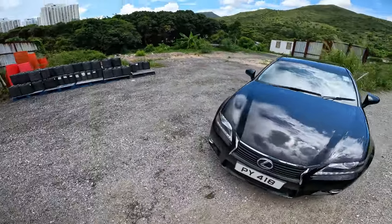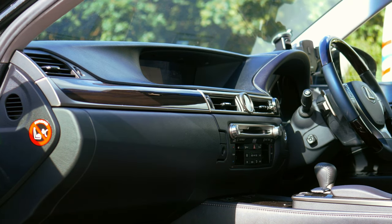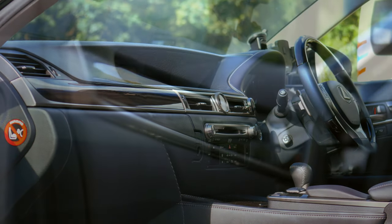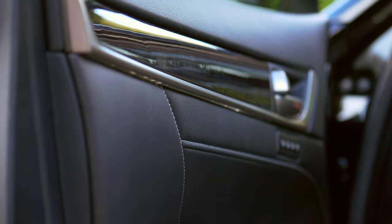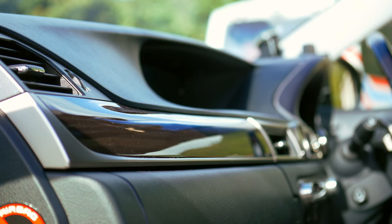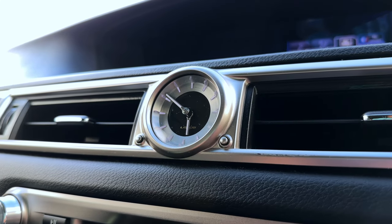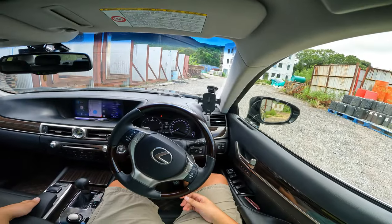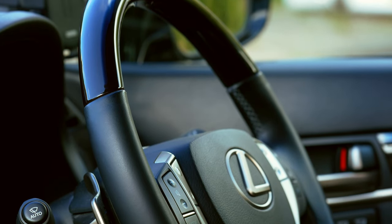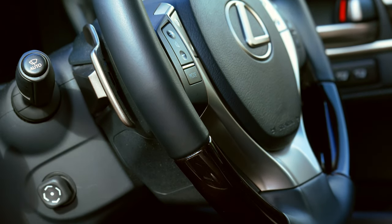On the inside it gets even better. The Lexus GS has really elegant flowing lines that are quite cohesive with the outside, with really nice swoops. I enjoy how the surround for the aircon vents connects with the lines towards the centerpiece — an analog clock. Love that, it really classes up the interior. In terms of materials, everything feels luxurious and plush. There's a wooden and leather-wrapped steering wheel, and I love holding this every time because it genuinely feels like you're driving a luxury car.